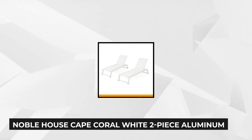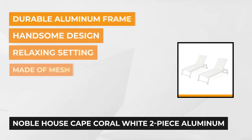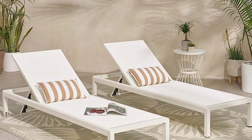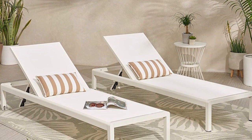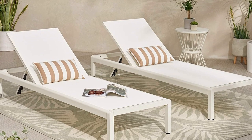At number two is the Cape Coral White Two-Piece Aluminum Chaise Lounge from Noble House. This outdoor chaise lounge is a perfect addition to your patio, porch, or sunroom. It adds a fresh new look to your outdoor space with its white aluminum frame finish, breathable mesh material, and handcrafted details. It's fully adjustable and perfect for lounging on the patio or poolside.